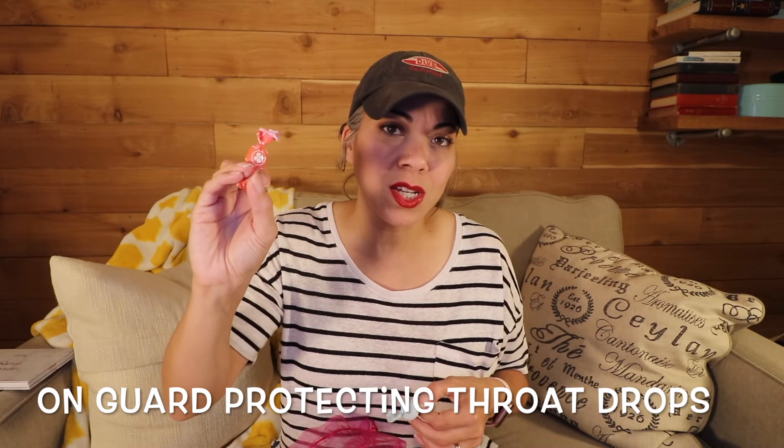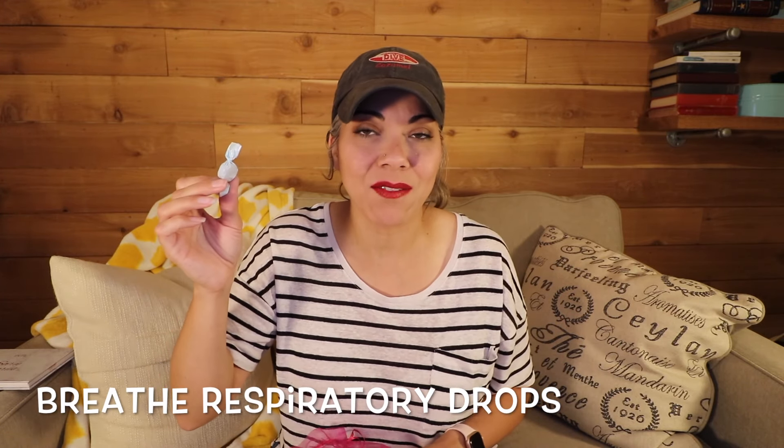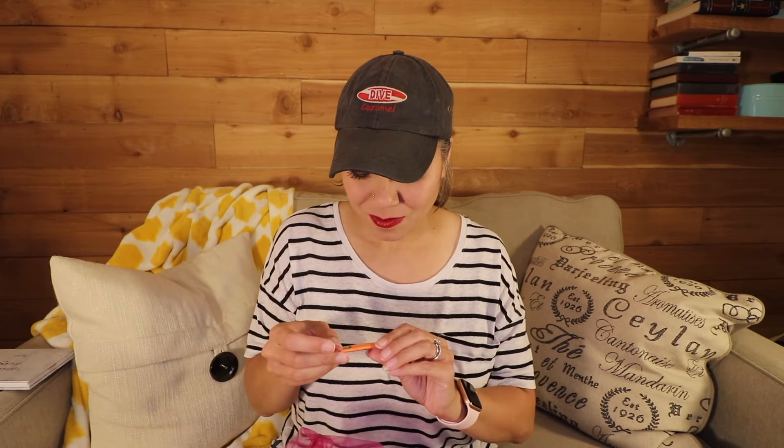The next two items go hand in hand: an on guard lozenge — basically like a cough drop with the protective blend in it — and a breathe tablet. I love breathe, so I'm hanging onto that until I have some upper respiratory issues. Next is the on guard whitening toothpaste, which I was excited but hesitant about, since you don't want to buy a full tube and hate it.